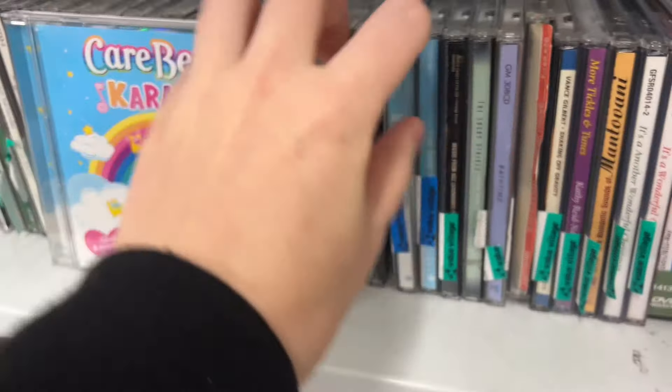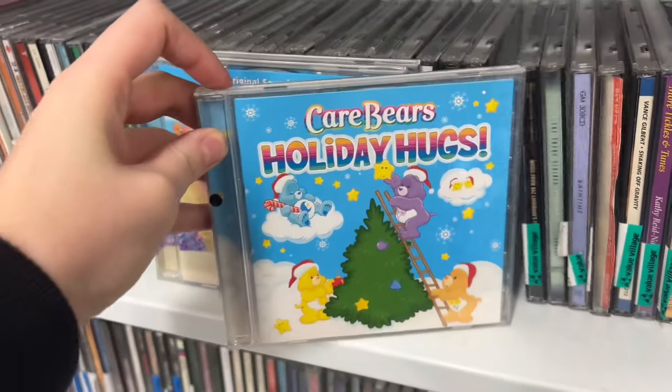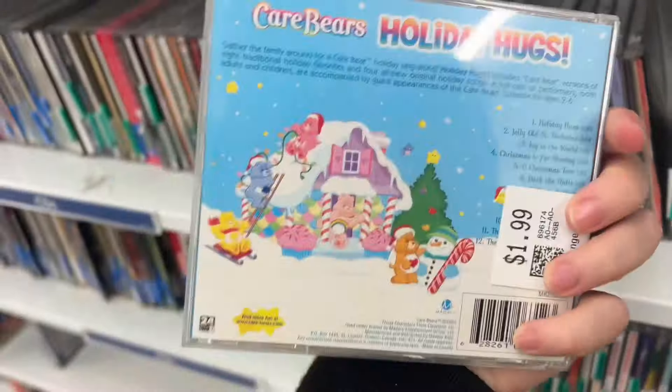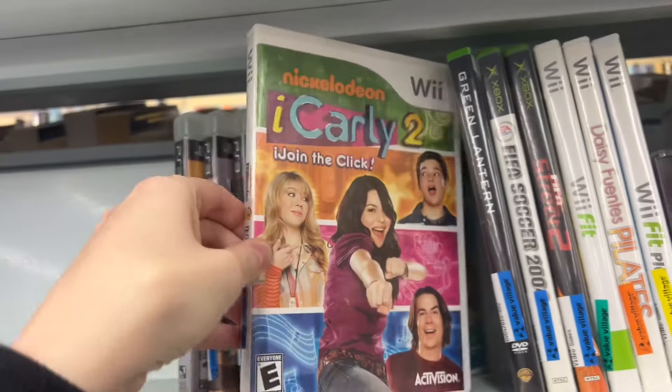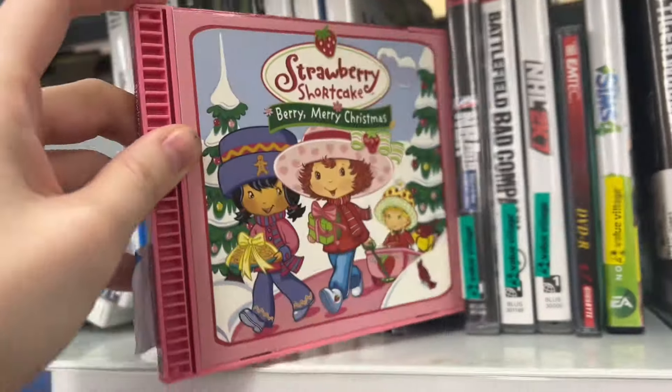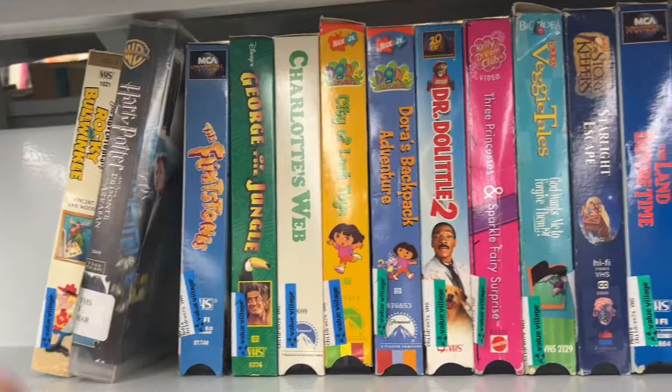I found some really fun CDs today — a lot of Care Bears. Like, who donated all of these Care Bears? They are so fun. Even a Christmas one called Holiday Hugs, how adorable. And I even spotted some Wii games: an iCarly 2 Wii game, and another Christmas CD.